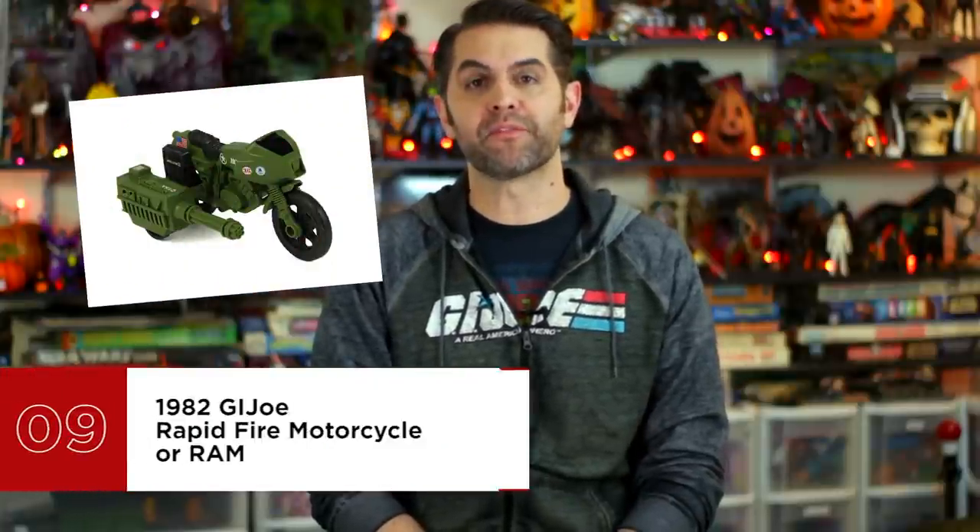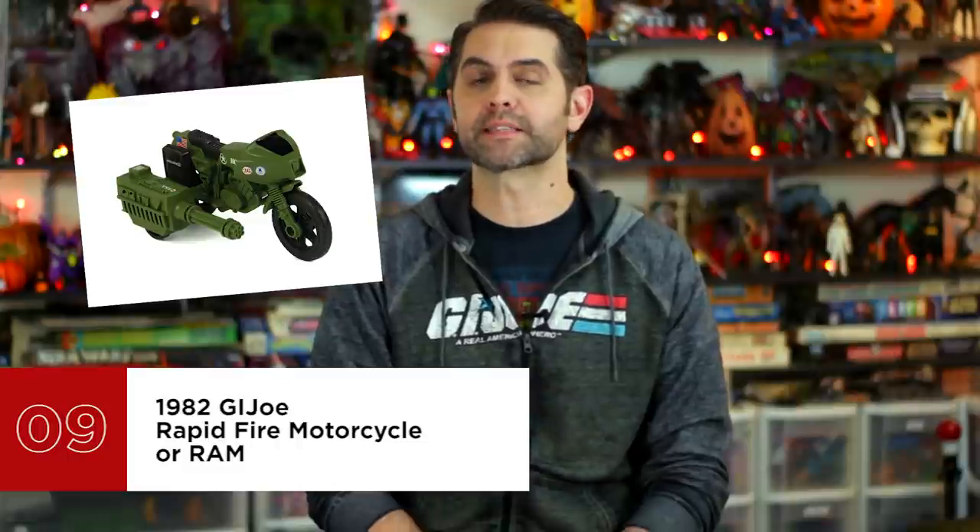Number 9 is the 1982 G.I. Joe Rapid Fire Motorcycle, or RAM. Size isn't everything. The RAM may not be able to launch a whole squad of Space Joes into orbit or store a whole bag of potatoes, but it is one of the meanest motorcycles ever designed. It is beautifully simple — government issue military clunk at its finest, form following function: ride fast and shoot lots of bullets. Who hasn't daydreamed about having a sidecar Vulcan cannon on any vehicle to take care of literal blockades that life puts in front of your transportation? Fence gone, wall gone, snow, ice, rain, fog — gone.